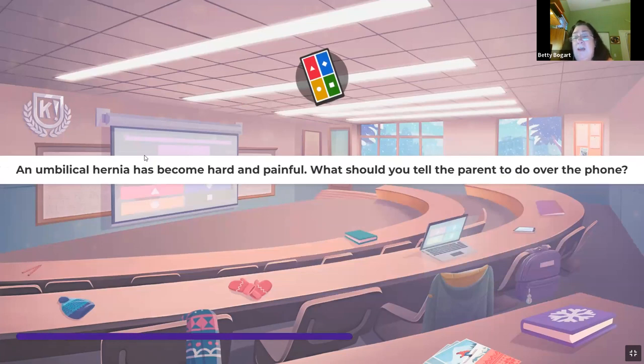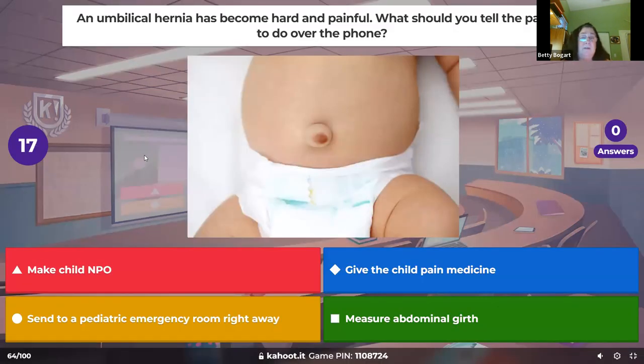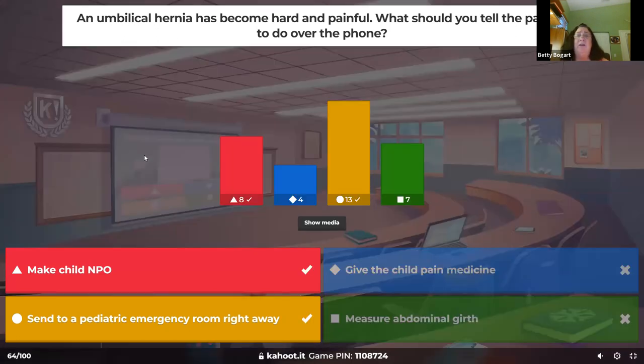An umbilical hernia has become hard and painful — what should you tell the parents over the phone? A hernia that was soft and poppable is now hard and painful. This is probably an incarcerated hernia — twisted with no blood flow — and now it's an emergency. Get them to the ER right away, keep them NPO so they can do surgery. Get them there now.